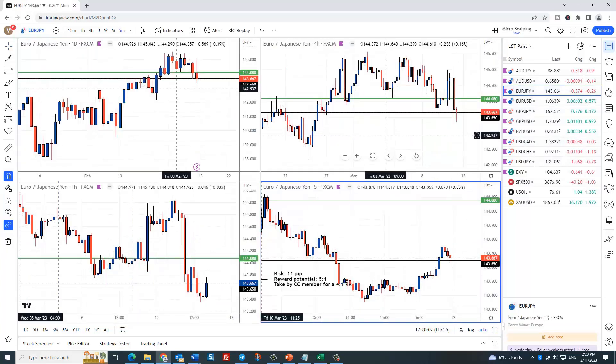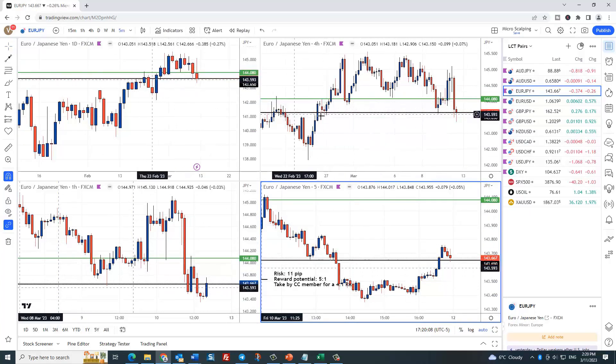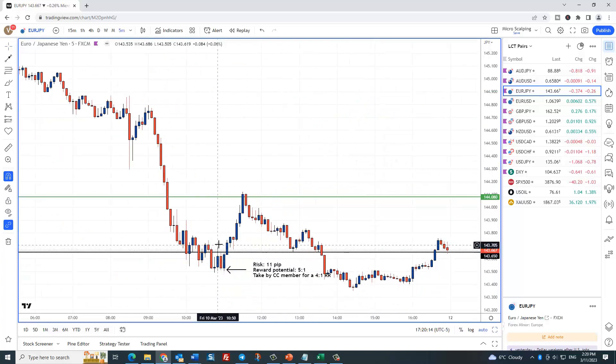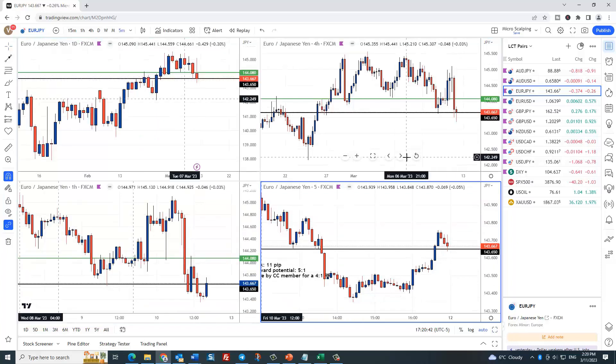Euro/Yen here. Another member took this one. We come down and hit this level down here — a level of support. On the entry timeframe, it came down into our London close time window. He bought it right down here. This is what I mean by the accuracy of it. You can lose — it could keep going straight down — but that's not what happens. Most times you almost always get a chance to at least get risk out of the trade. He got in, rode it up — it was actually up five-to-one — but he took it off for a four-to-one reward risk. I love seeing members get these trades. That's what it's all about.